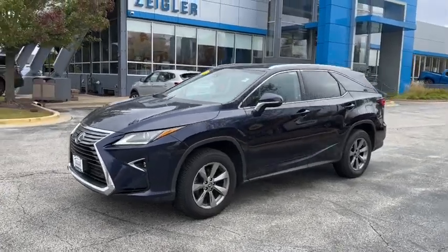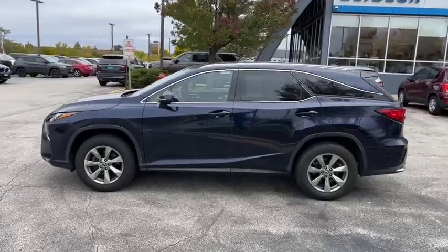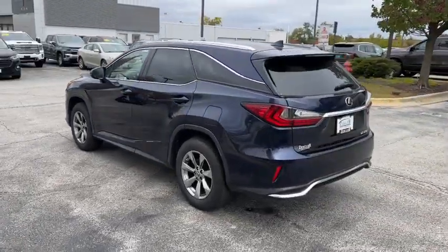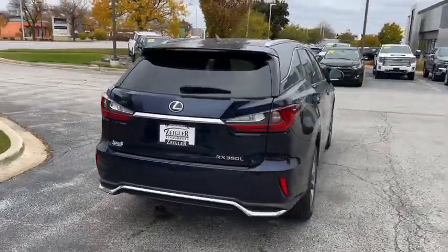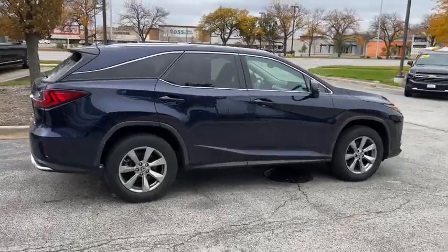You just found the 2018 Lexus RX. With less than 45,000 miles on the odometer, this vehicle provides excellent value. Here's a refined and capable Lexus RX — the premium SUV with available third-row seating, a serene cabin, and silky smooth ride.